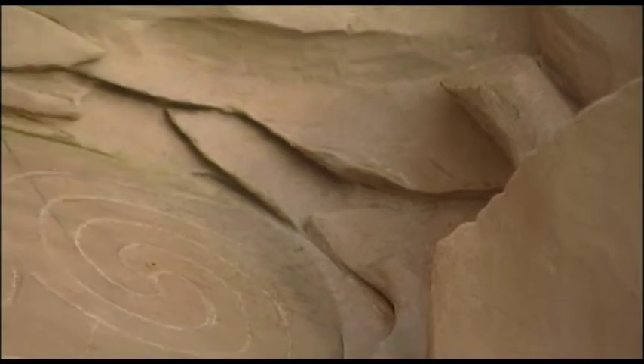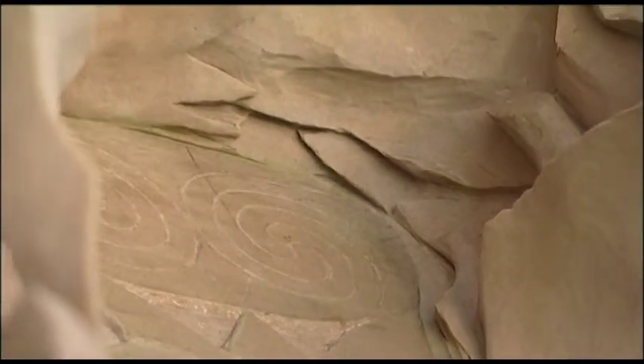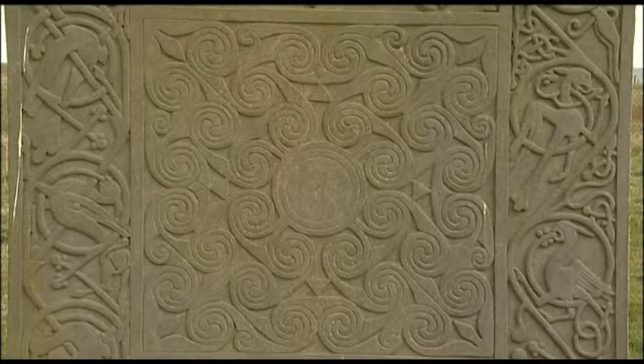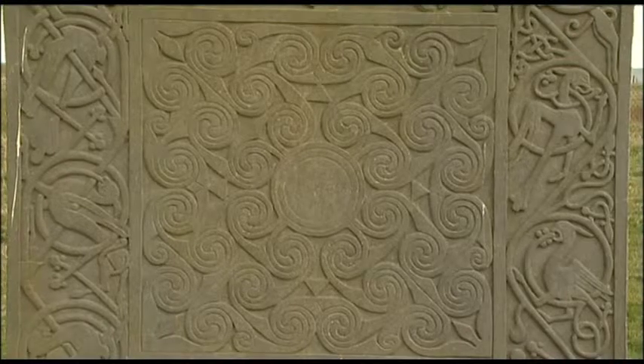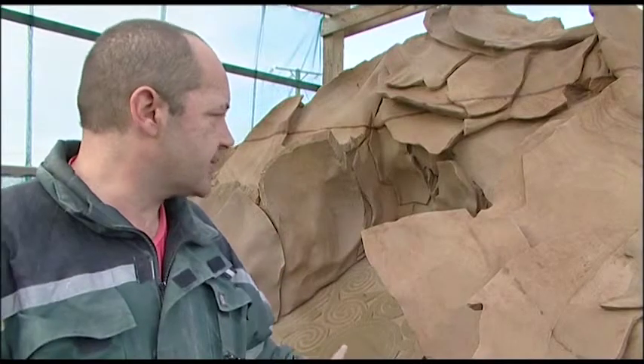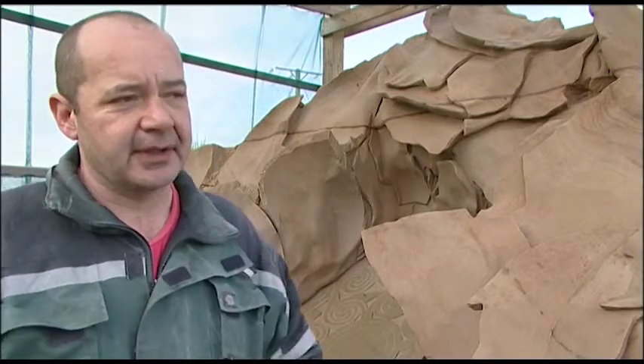Without giving away too much, my current project is commissioned by whisky company Glenmorangie. The Pictish stone at Hilton that I carved has a strong local connection to the area, and around 2004-2005 they adopted what they now call their signet — their emblem and logo which appears on all their bottles and promotional materials. I'm carving that design into this piece of stone for their bottling plant down in Livingston, giving them a local connection there.